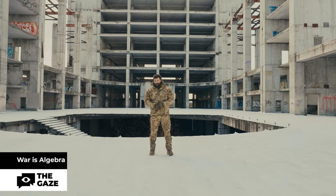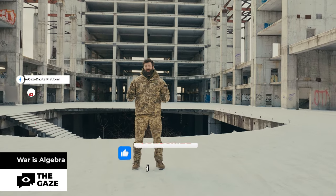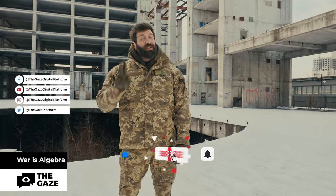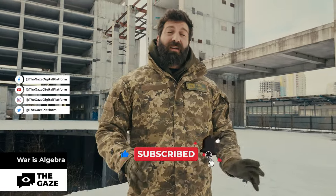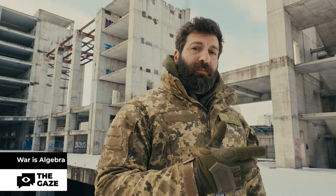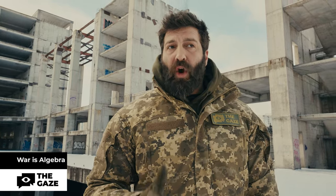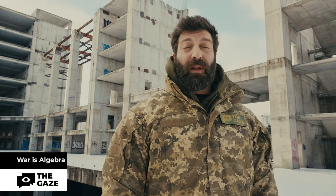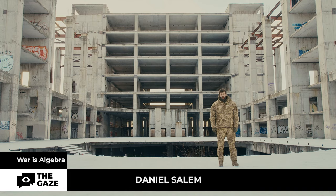Almost 200 tons — this is the weight of the heaviest tank in the world, although it's called Panzer 8 Maus, and only two copies were built and none of them participated in combat operations. For comparison, Leopard and Challenger tanks weigh up to 63 tons, which makes them sturdy and comfortable on the battlefield. Welcome to War is Algebra, and I'm your host Daniel Salam.